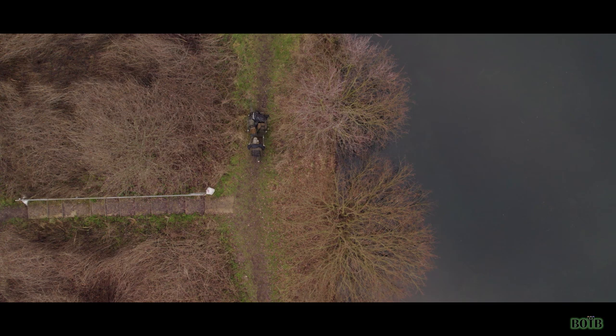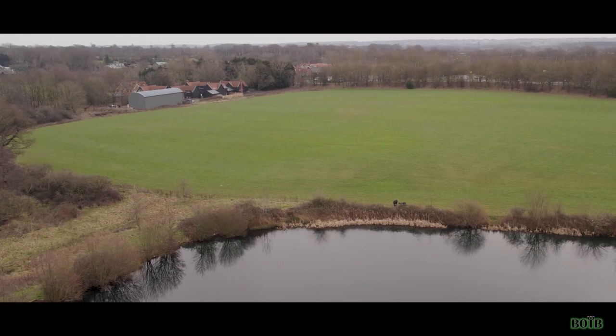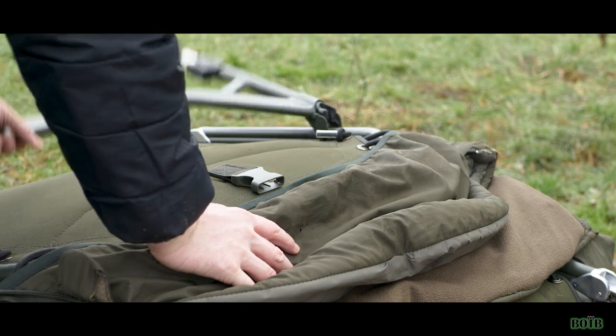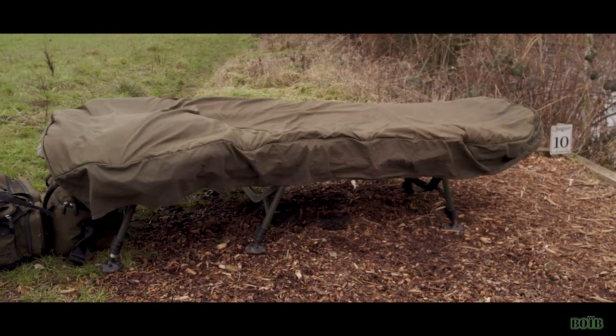So guys, you join me back down at my syndicate and it's the end of January. The lake is currently frozen over, which means my rods for today are going to stay on the barra. But I thought it was a pretty awesome opportunity to talk to you about my current sleep system, the Solar SP CTEK sleep system.